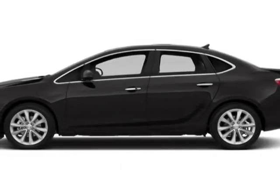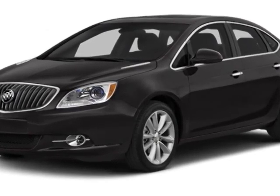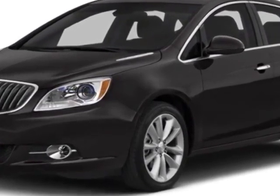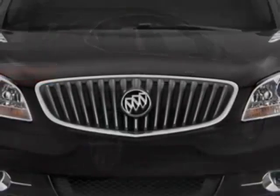Look at this new 2014 Buick Verano. For your protection, this vehicle has a full factory warranty. This vehicle gets an estimated 21 miles per gallon in the city and an estimated 32 on the highway.